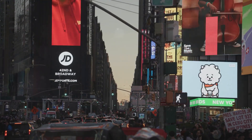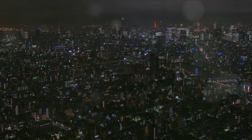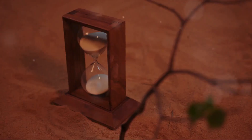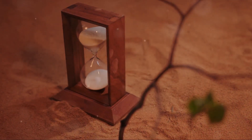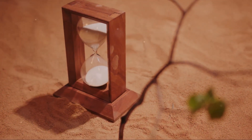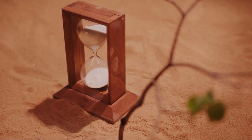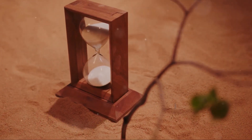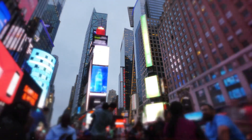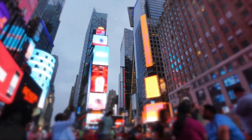As they journeyed eastward, the time advances, and as they traveled westward, it rewinds. This system of timekeeping, invented in the late 19th century, ensures that everyone in the world is on the same page — or rather, the same time. But remember, while time zones make sure we're all ticking together, daylight saving can spring us forward an hour or fall us back. It's all part of the grand dance of global timekeeping. From New York to Tokyo, time keeps ticking but at a different pace.